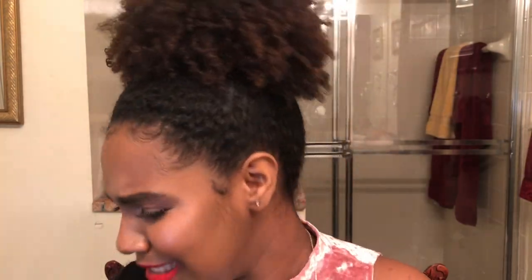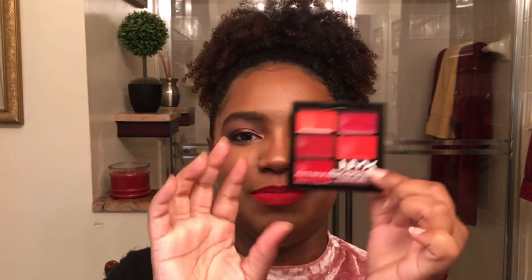My last honorable mention is my NYX palettes — I did a full review on those so I'll just link that video so you can see the color payoff. That's it for the video! Thank you all so much for watching. Subscribe if you haven't already, like this video if you enjoyed it, and I'll see you guys in my next one — bye!